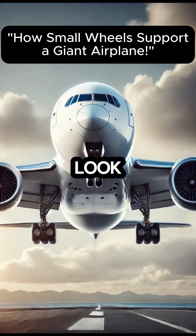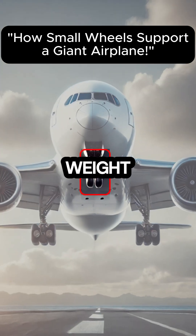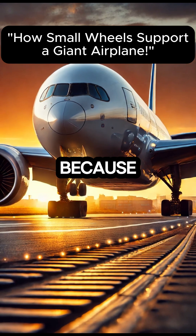The wheels used for take-off and landing may look small, but they support the massive weight of an airplane. This is possible because of tyre pressure.